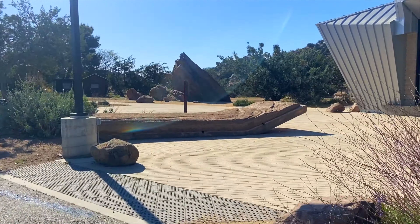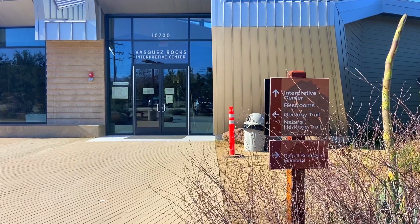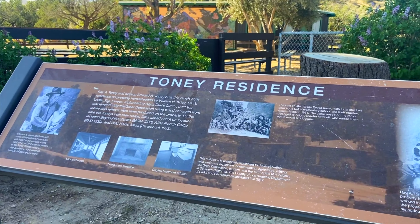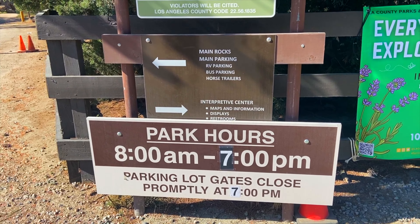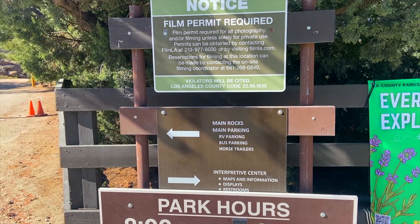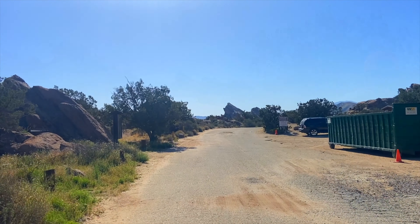We're here at the parking lot, and it looks like there's a welcome center which offers some history and fun facts of this location. Due to COVID, it's currently closed — when you're visiting, make sure to check back. We have some nice information here at the beginning of the trail, plus some basic info regarding the parking lot hours.